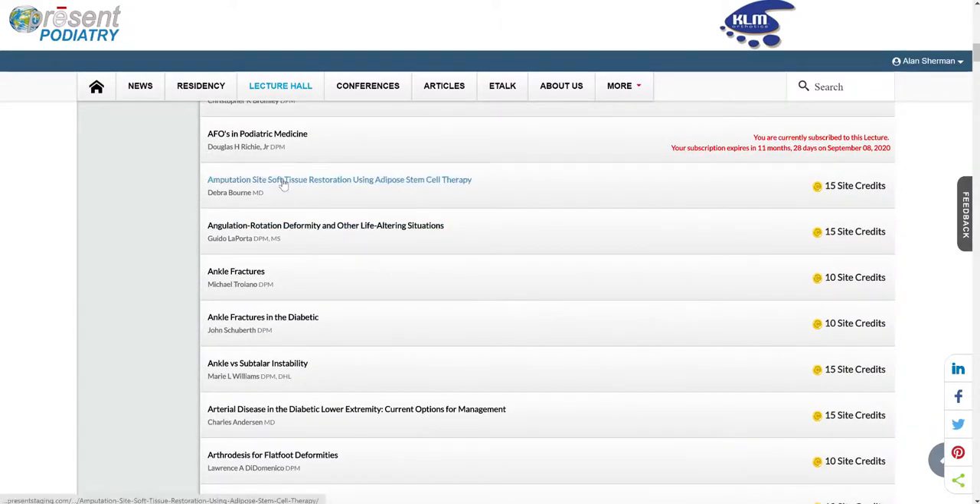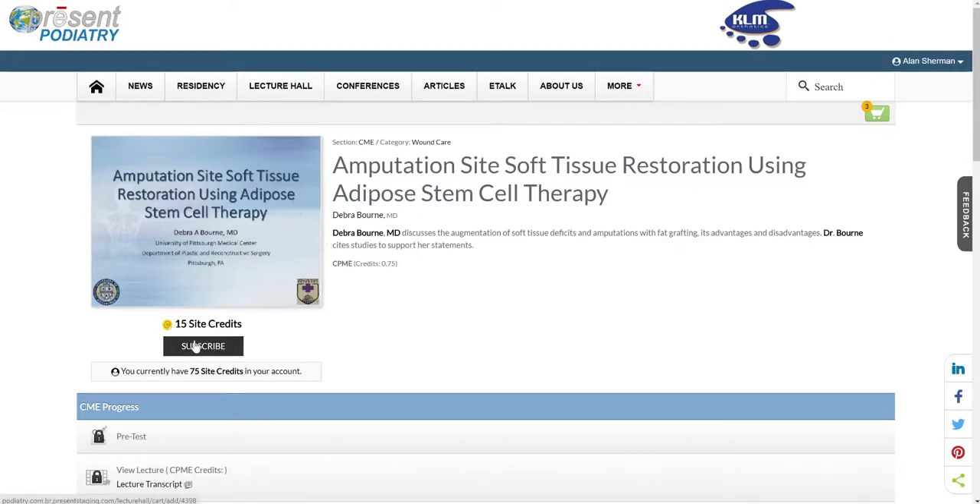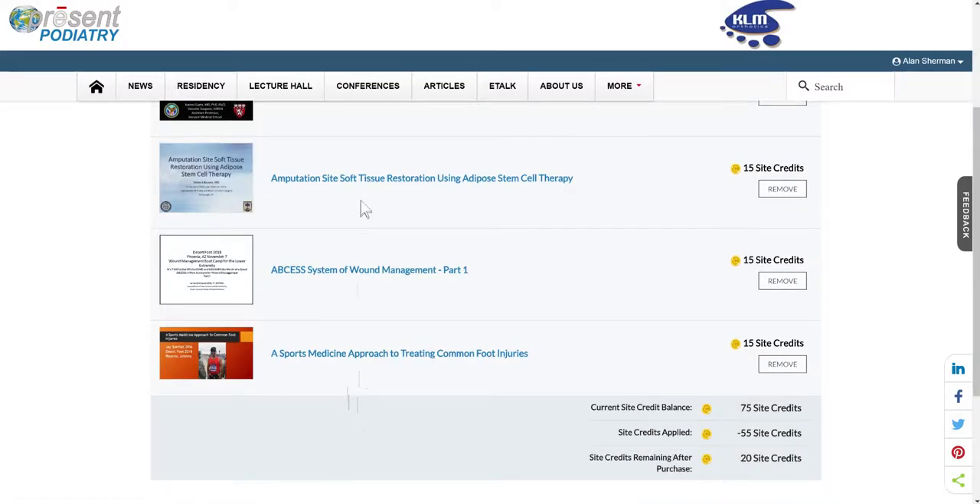If I go to a new lecture that's not in the shopping cart and subscribe to it, it's going to take me to the shopping cart and I can see the four lectures in there. Just wanted to bring that to your attention. Thank you.